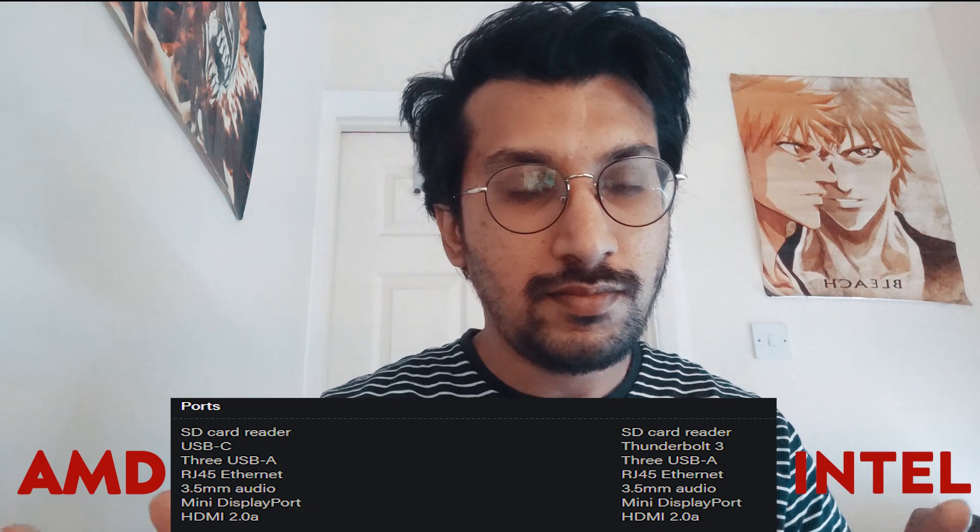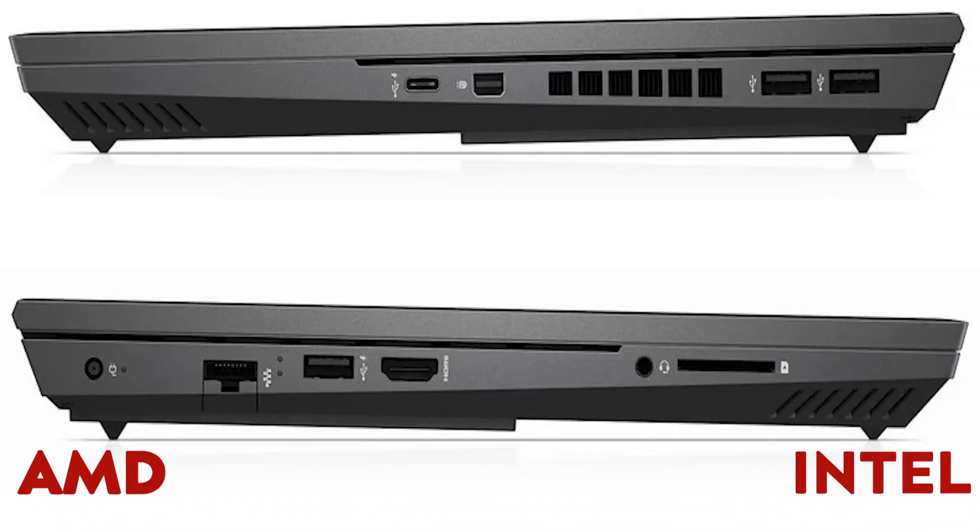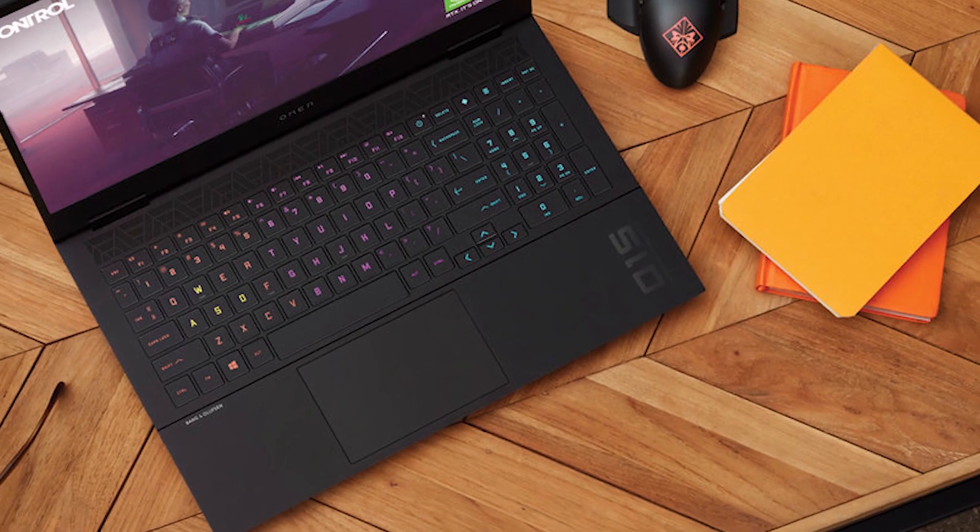Coming to the port selection — as you can see on the screen — there's an SD card slot, a Thunderbolt 3, three Type-A USB ports, an Ethernet port, HDMI, a headphone jack, and a Mini DisplayPort. They really hit the jackpot in terms of port selection; all of them are available. The more the merrier — easy access, easy connectivity.